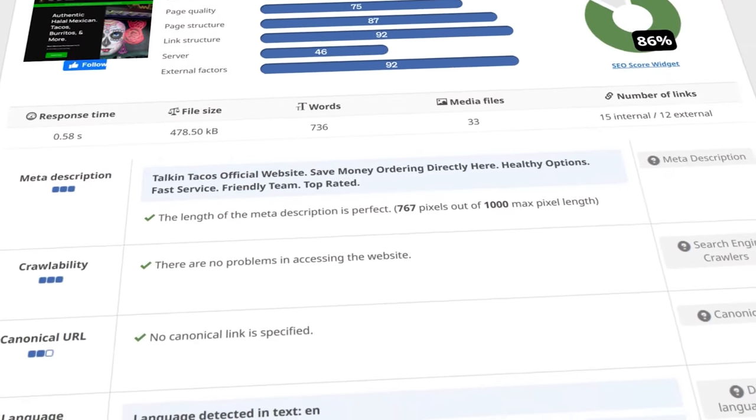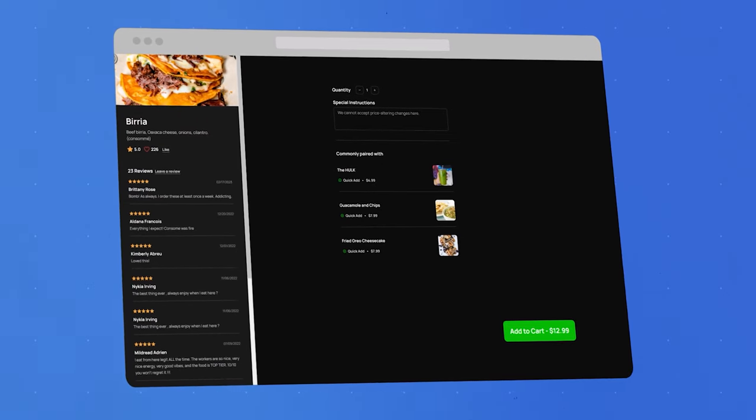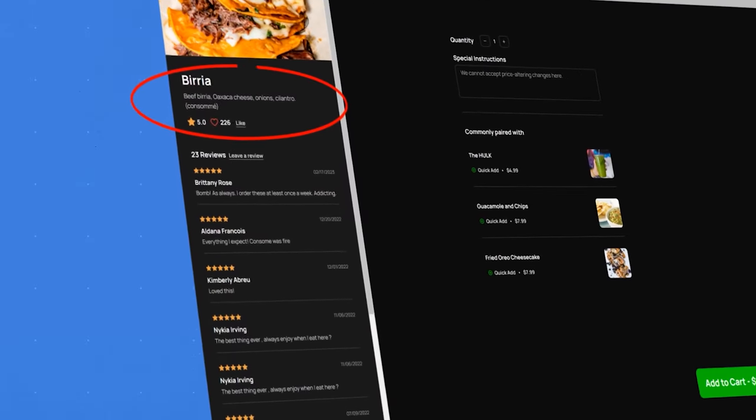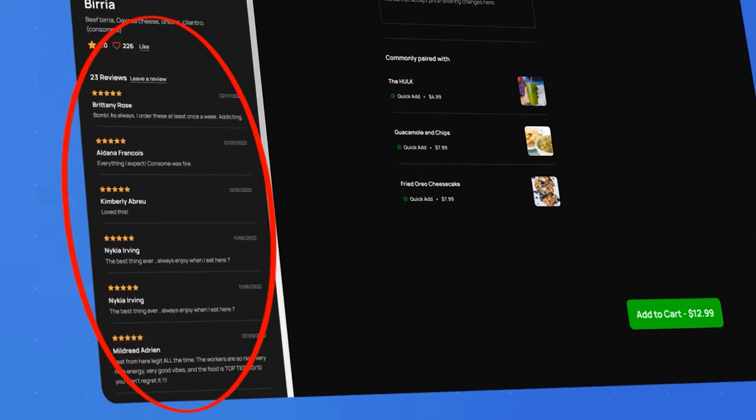So how do we do that? Let's quickly break down the three highest impact SEO strategies Talkin' Tacos uses to drive those 457 new customers from Google every month without having to pay for ads. The first strategy for SEO is creating menu pages for each item. It's simple — for each of your most popular menu items, you create a dedicated page on your website with great pictures of the menu item, because people love to eat with their eyes, and a detailed description. Ideally it also has relevant customer reviews that mention the item, so people have everything they need on that dedicated page to make a buying decision.